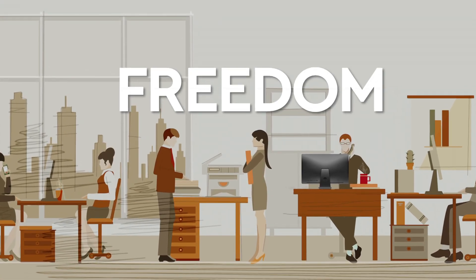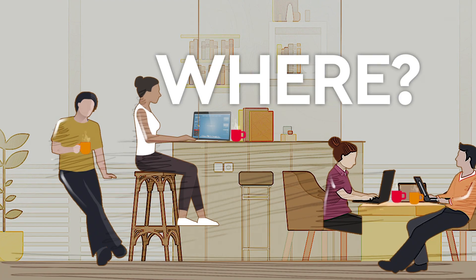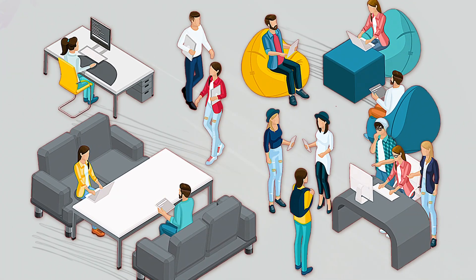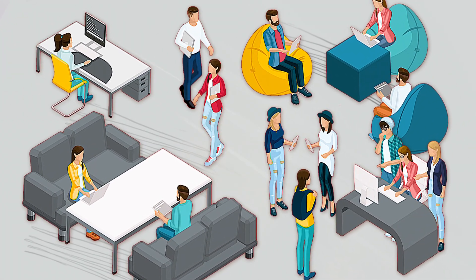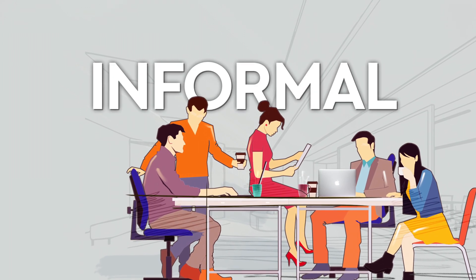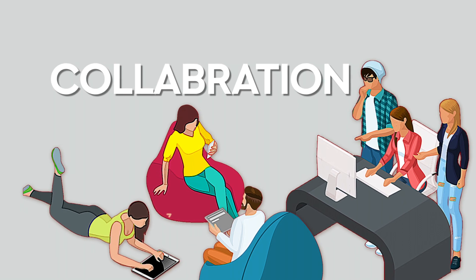India's office workers increasingly want freedom and choice — where do they work from and how do they work? Given a choice, the multi-generational workforce would prefer to work from workspaces that are informal, allow collaboration and make them feel at home.